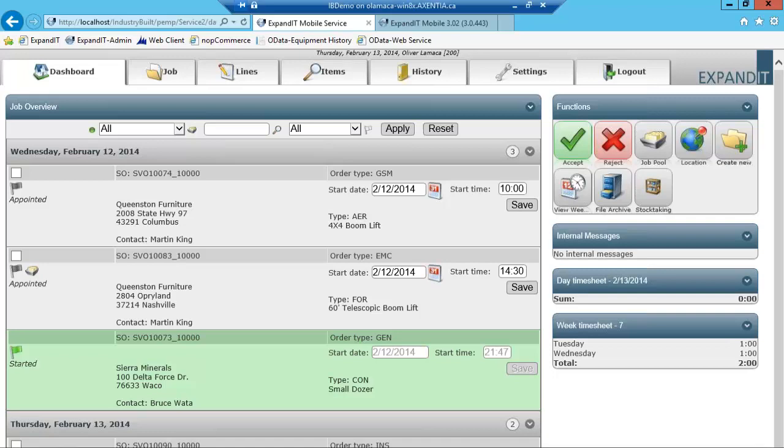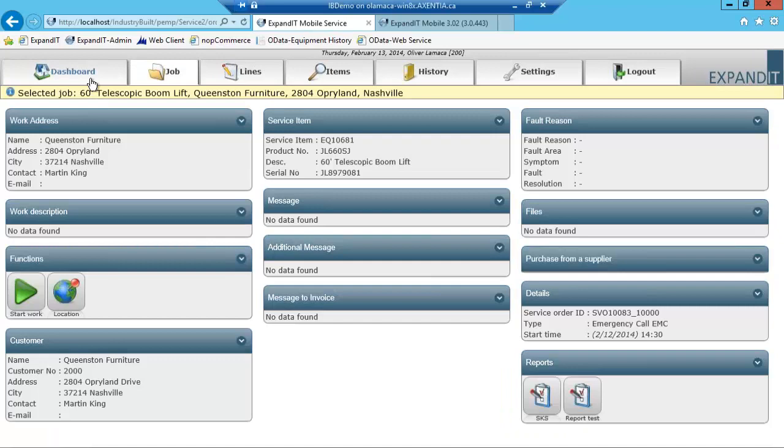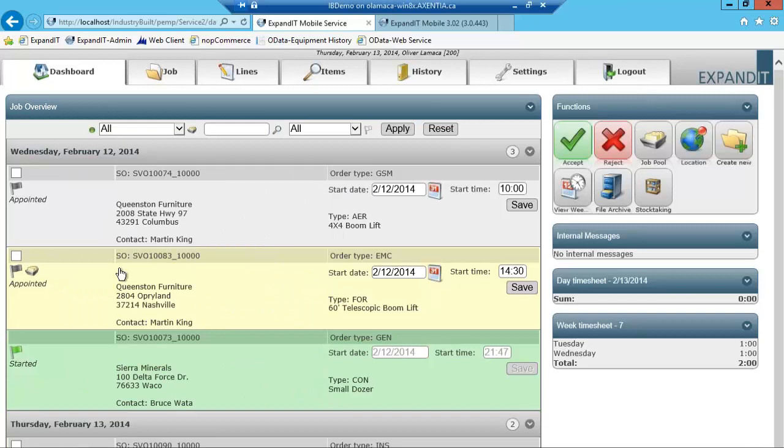Here are the work orders assigned to me yesterday, and here are the ones assigned just now. If I scroll down, there's work order number 83 that I just assigned to myself — it's been appointed to me.